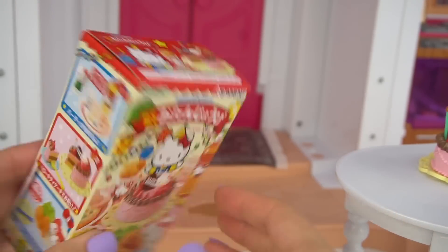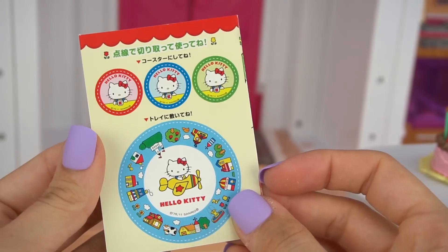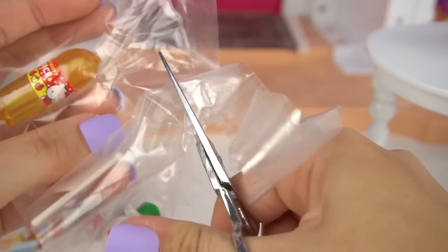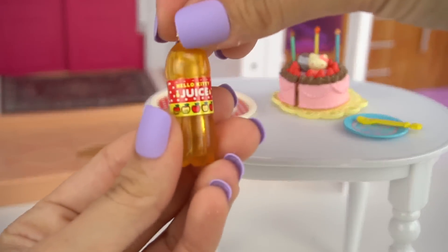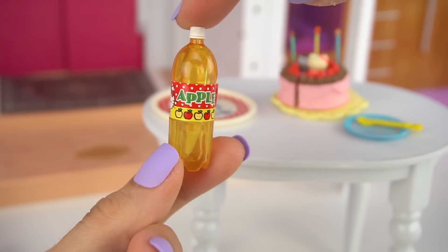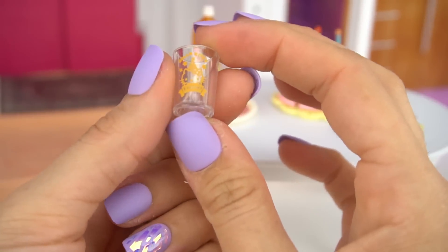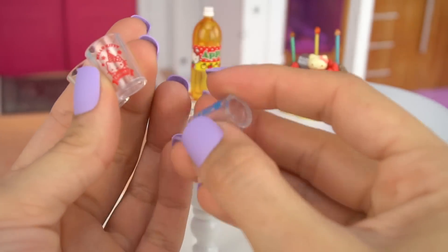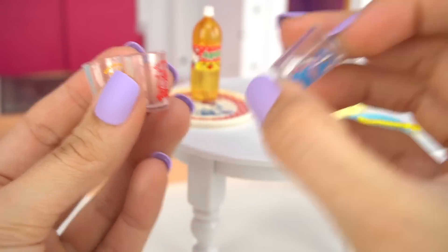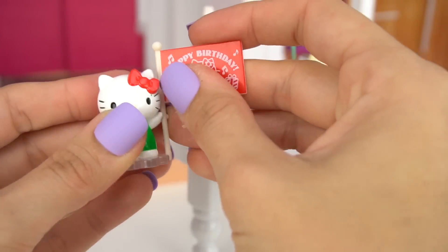Let's see what else we have for the birthday party! We have some drinks! We got an adorable Hello Kitty plate, a bottle of apple juice — that is the cutest little bottle ever! And we have three little cups: a yellow happy birthday cup, one with a red sticker, and one with a blue sticker. And then we have a cute little Hello Kitty figure that's holding a happy birthday flag!